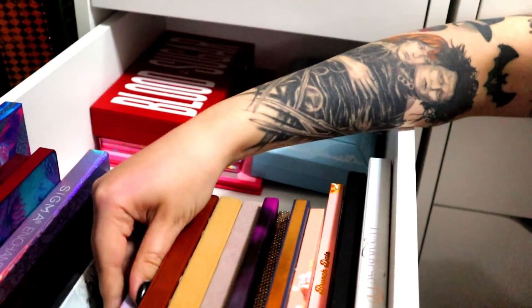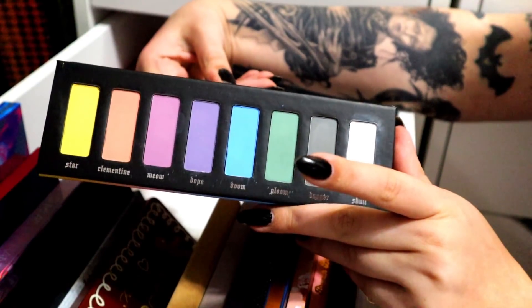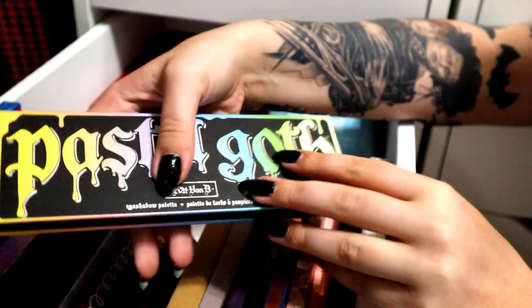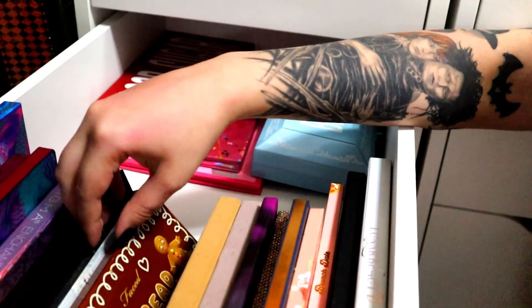The Sugarpill palette — I wish I had it, it's never leaving. Pastel goth — I think it's time to let it go. It's so pretty, but I just never reached for it, and you can't get it anymore, so it's hard for me to use in videos. I'm going to pass this along. All these palettes will be sanitized if I sell them.